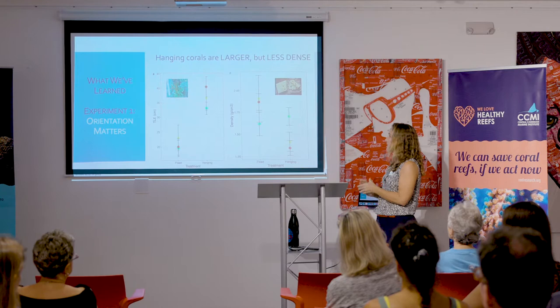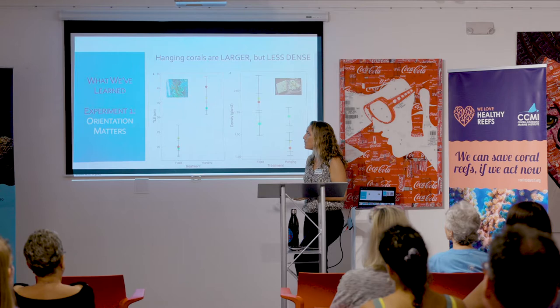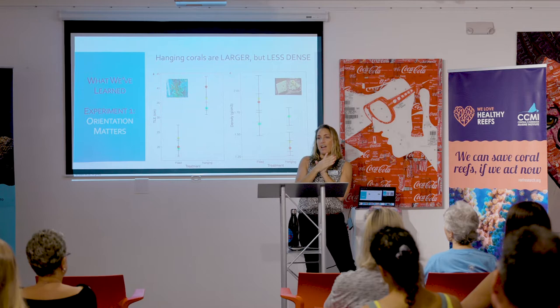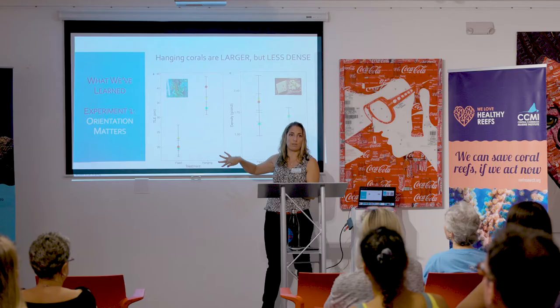The first experiment I'll talk about tonight is by Anya Brown, a postdoc who has been working at CCMI for several years. She initiated experiments looking at the best techniques for growing corals that would lead to long-term survival. She looked at growth and survival of corals raised hanging from lines in the nursery versus those put on a base growing upwards. She found very significant results: total linear extension — essentially growth — was significantly higher for corals hanging from lines or trees than those fixed onto the benthos growing upward.